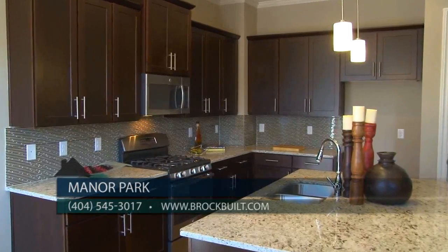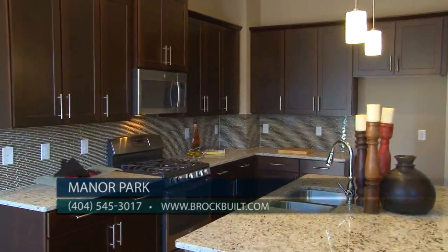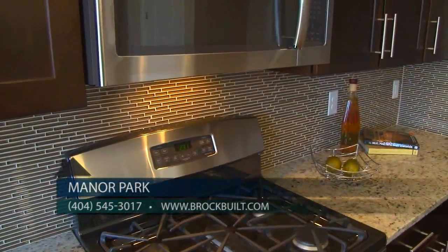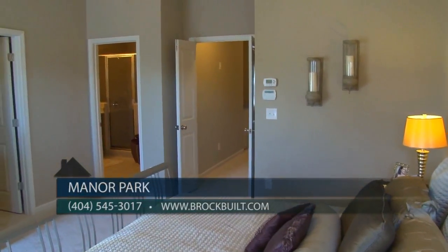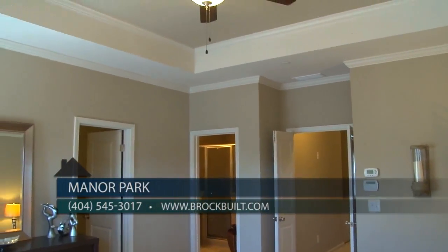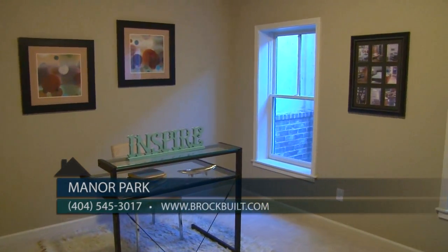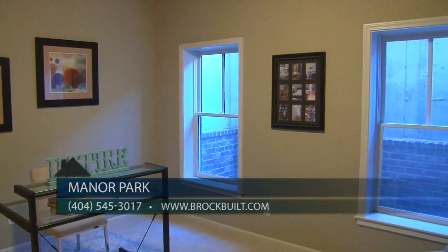Oversized kitchens with plenty of cabinet space, beautiful granite countertops, and designer backsplash open right into the family room. Upstairs features the owner suite with a huge walk-in closet, as well as a secondary bedroom and a full bath. The finished terrace level serves as your third bedroom with a full bath, but can also be used as an office or a game room.